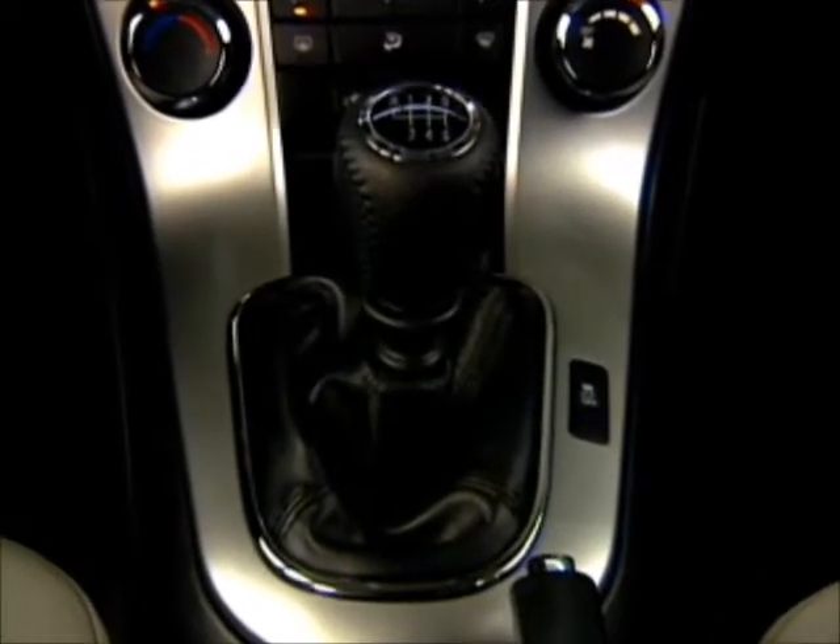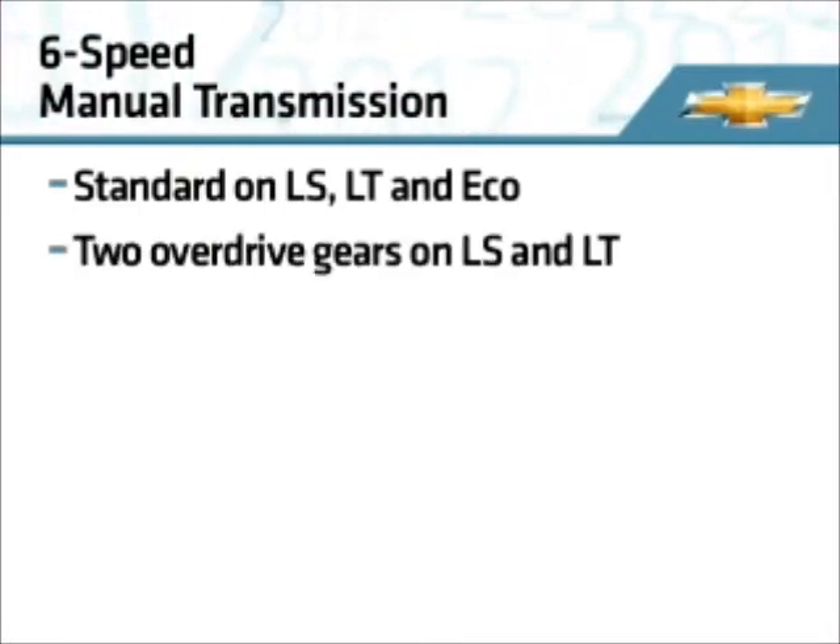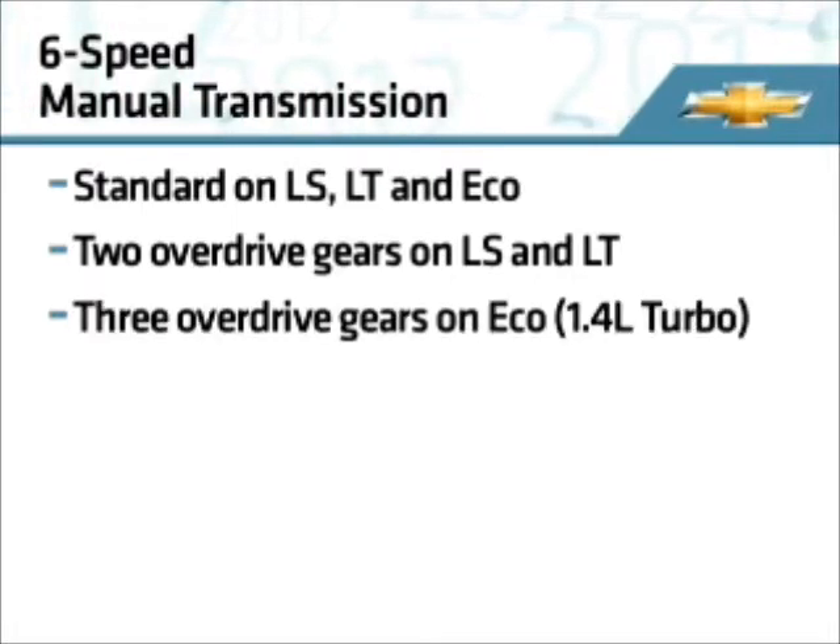A six-speed manual transmission is standard on LS, LT, and Eco. This transmission features two overdrive gears on LS and LT, and three overdrive gears for Eco's 1.4-liter turbo.